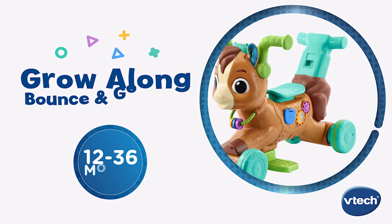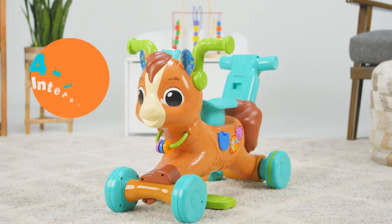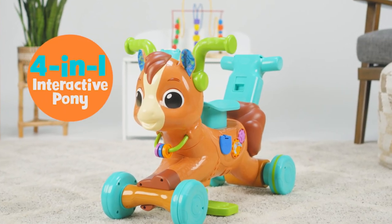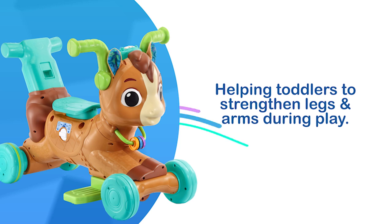Saddle up for playtime adventures with the Grow Along Bounce and Go Pony from VTech. This 4-in-1 interactive pony transforms from push walker to ride-on to scooter and then to a galloping bouncer, helping toddlers to strengthen legs and arms during play.